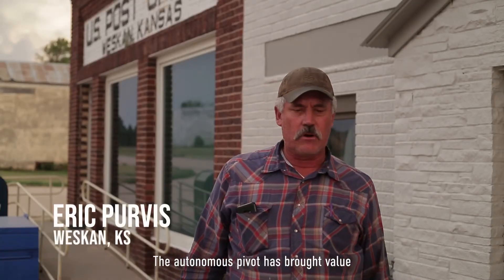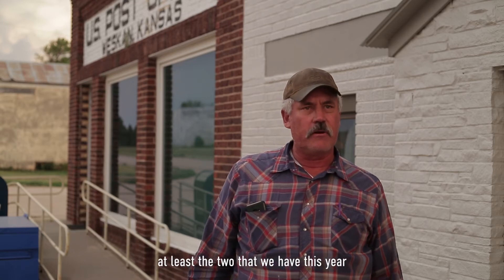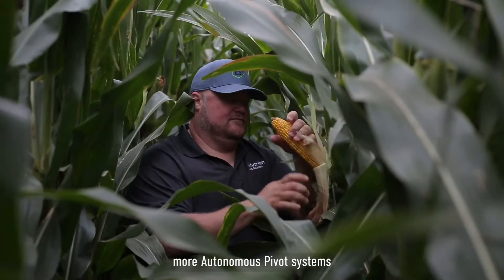Autonomous Pivot has brought value to our farm. We plan to use at least the two that we have this year to further evaluate it, and may very well add one or two more Autonomous Pivot systems.